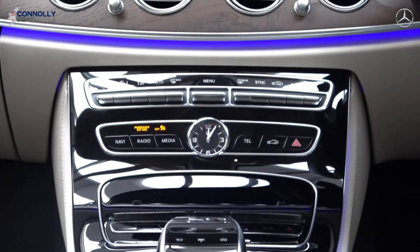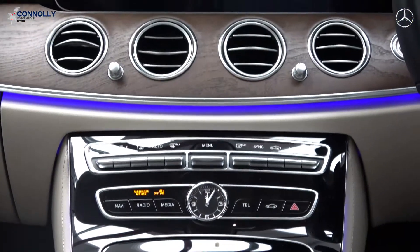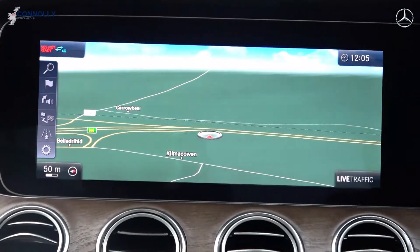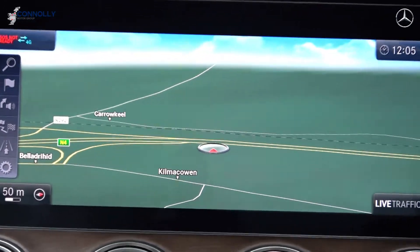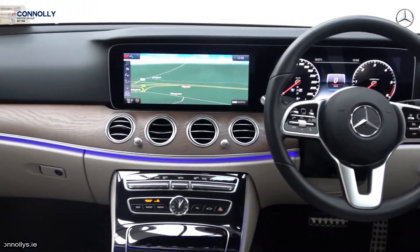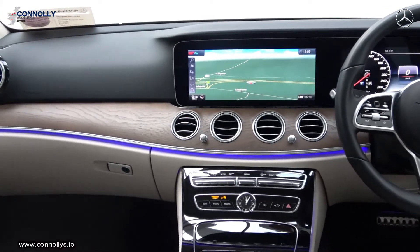Interior features include an information display, Bluetooth connectivity, keyless ignition, start-stop technology, wood finish inlays together with a high-gloss piano black finish on your centre console, satellite navigation, cruise control, and much more.